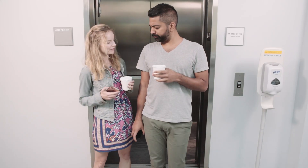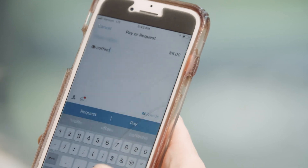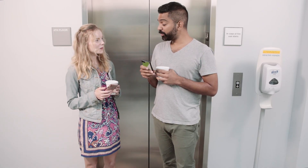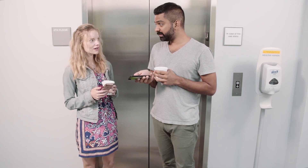Let me pay you back for the coffee. Thanks. Done. That was fast. Do you have a PIN on that app? No, I don't have time for that. Well, without a PIN, someone could break into your phone and send themselves all your money. I never thought about that.